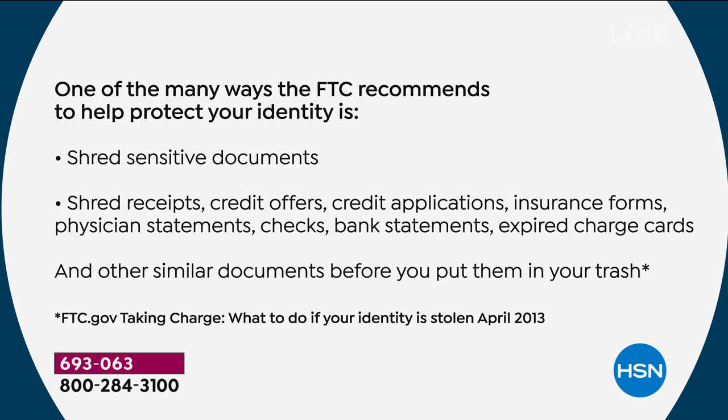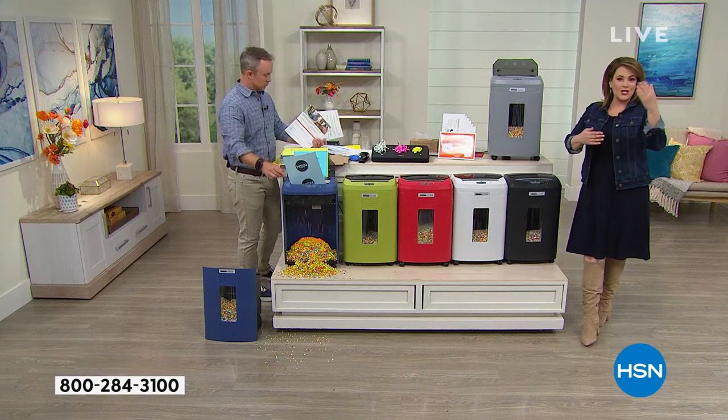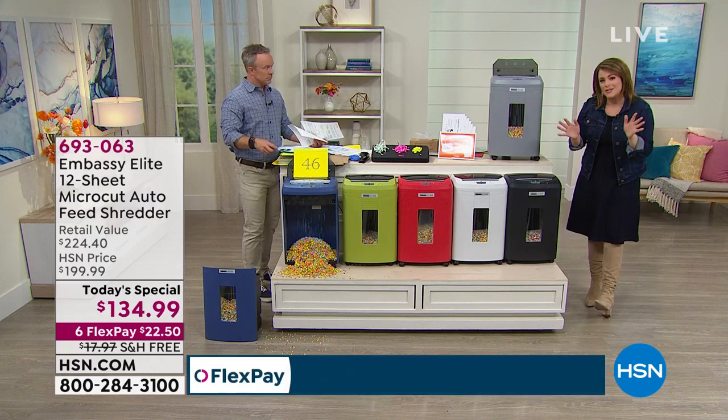We thought it was so timely to offer you not only an HSN exclusive bundle but that number one name brand that our customers have made a customer pick time and again. Shred sensitive documents, receipts, and credit card offers. I even shred those pharmacy inserts with your medication information — your address, your prescription number.